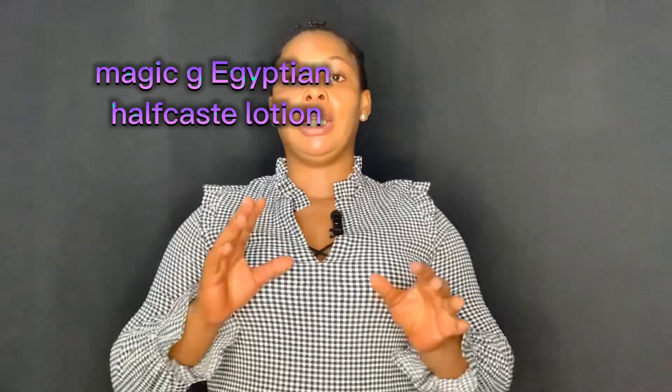The next one on my list is called Magic G Egyptian Half Cast Lotion. It's not that popular, but it's highly effective because the active ingredients in it are very powerful. This particular product has up to four ranges in the market: the white one, the orange one, the gold one, and the black one. But the particular one that is doing wonders is the black one, which is actually the one I'm talking about today.